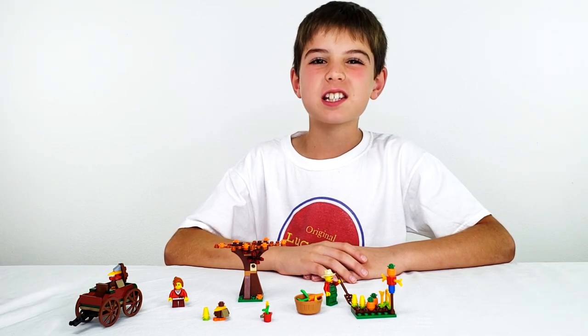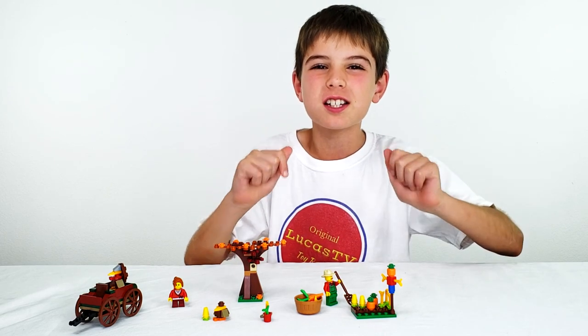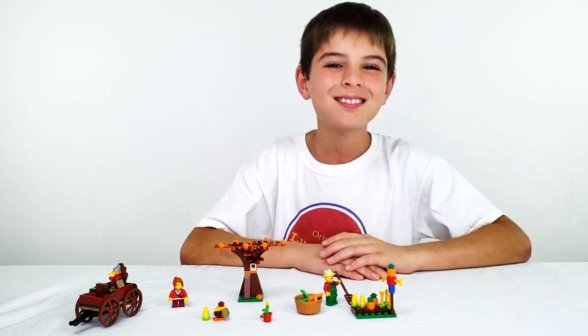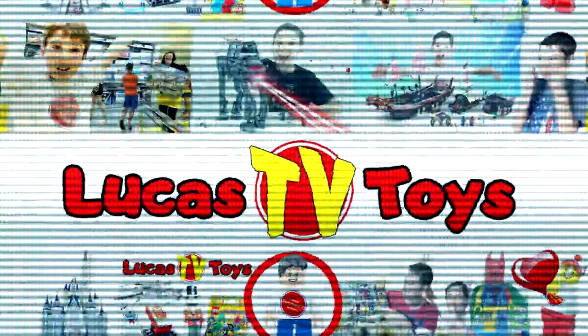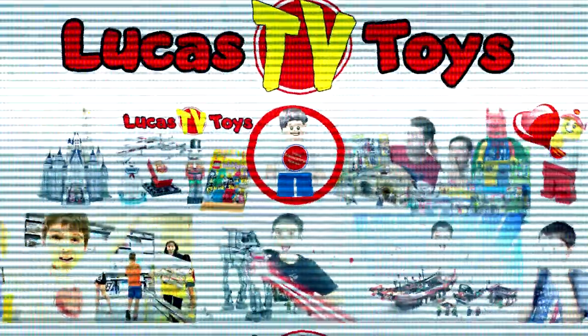Well I hope you enjoyed this Thanksgiving Lego video. Don't forget to subscribe to LucasTVToys for more great awesome Lego videos, and I'll see you next time. Bye bye! Here are some of my other videos and I know you're going to love them, so go ahead and watch them.